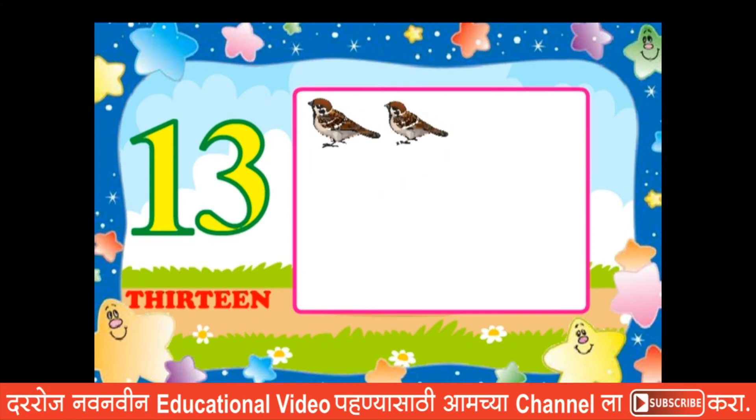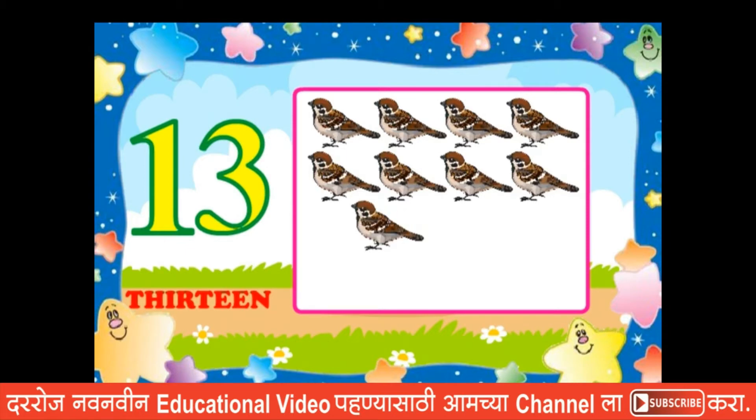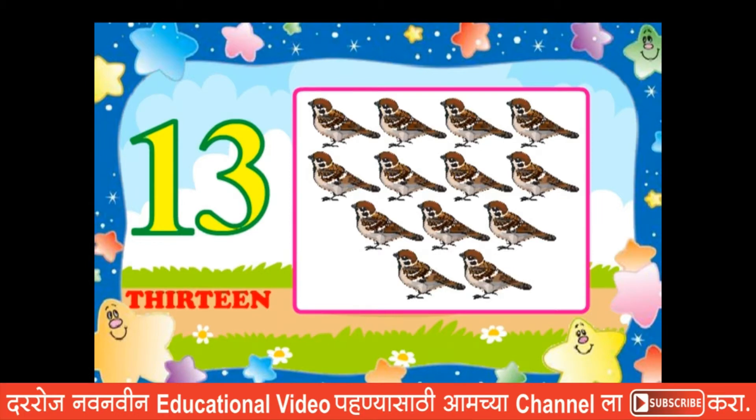One, two, three, four, five, six, seven, eight, nine, ten, eleven, thirteen.